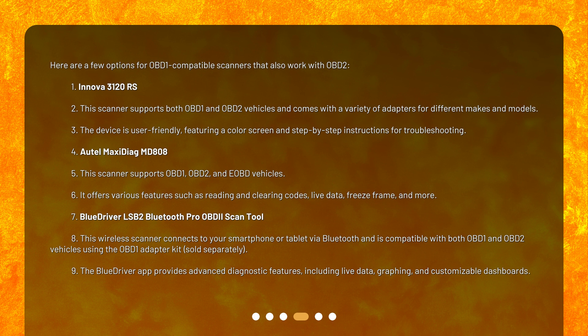The BlueDriver app provides advanced diagnostic features, including live data and graphing, and customizable dashboards.